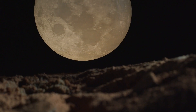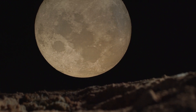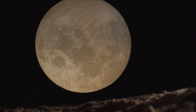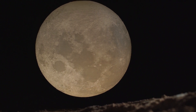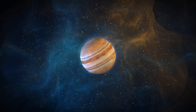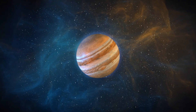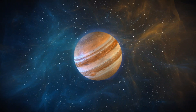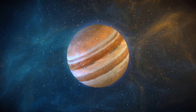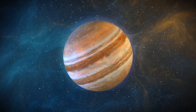ISRO employs a clever strategy to work around the constraints of the launch vehicle. During its elliptical orbit around the Earth, the Chandrayaan-3 module reaches its highest speed when passing through the perigee — the point closest to Earth. Conversely, the apogee, the furthest point from Earth, corresponds to the module's slowest speed. These variations in speed are due to Earth's gravitational pull. Each time the module approaches the perigee, the onboard engine fires, further increasing its speed, and these successive burns gradually push the module into higher and more elongated orbits.